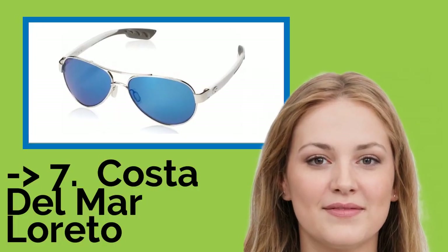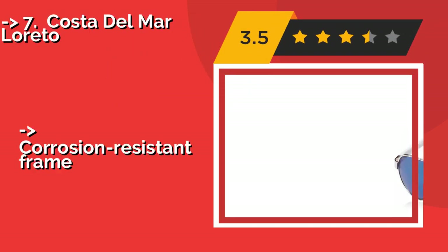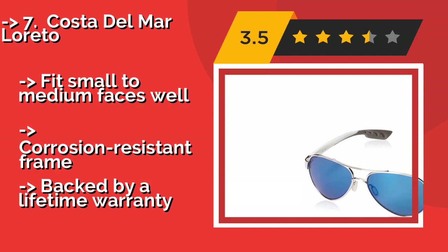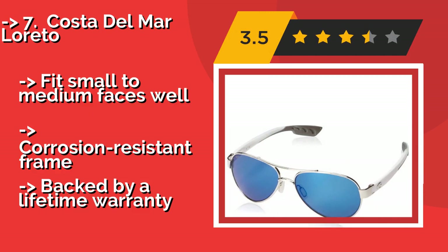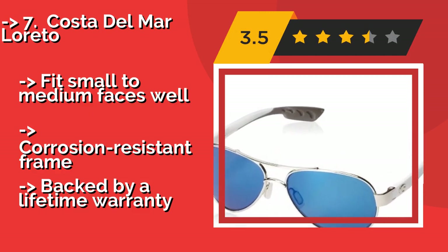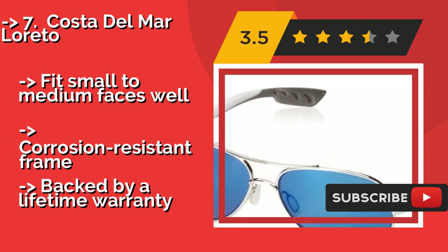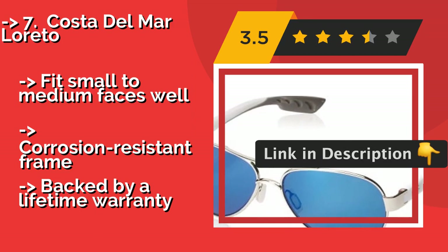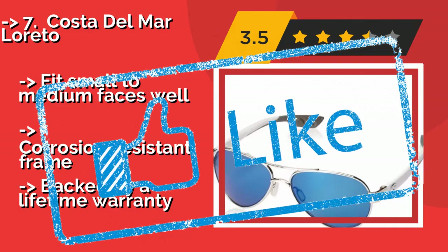The seventh pick is the Costa del Mar Loreto. At around $124, the Costa del Mar Loreto is ideal for those who spend a lot of time on the water. Depending on the lens color you choose, they can offer excellent contrast for sight fishing, impressive glare reduction to see surface reflections, or enhanced sunset performance. They fit small to medium faces and feature a corrosion-resistant frame backed by a lifetime warranty.